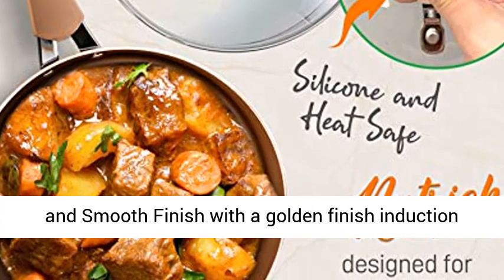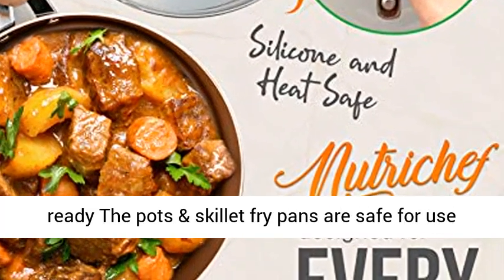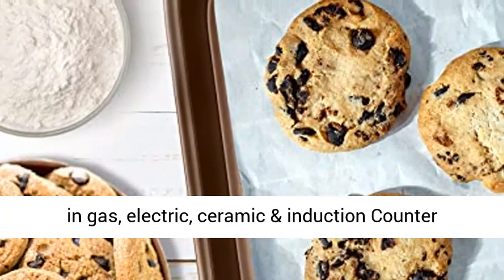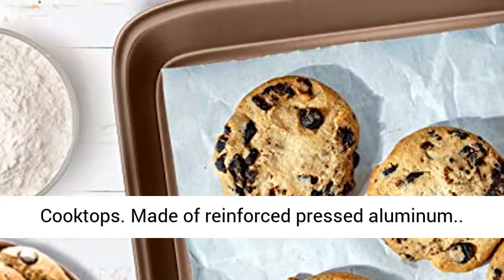Matte gold finish: high-quality matte and smooth golden finish, induction ready. The pots and skillet fry pans are safe for use on gas, electric, ceramic, and induction cooktops. Made of reinforced pressed aluminum.